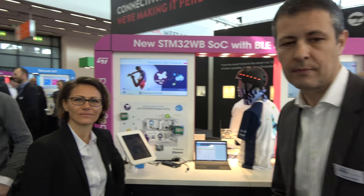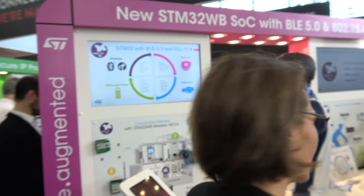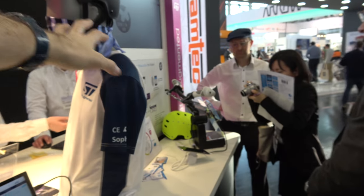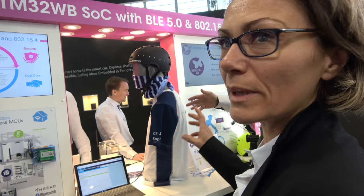Let me introduce Natalie, who is the product owner of this new line. So what is this new chip? This new chip is an STM32 with wireless.